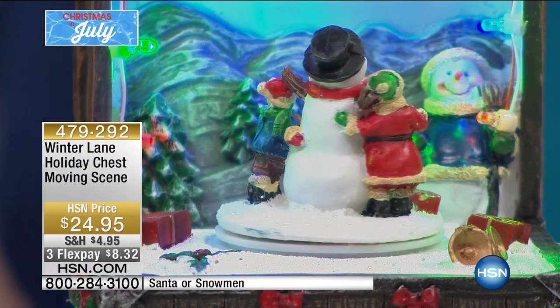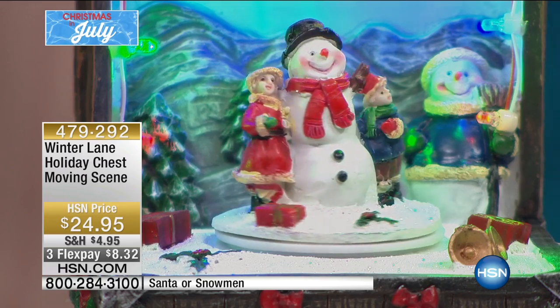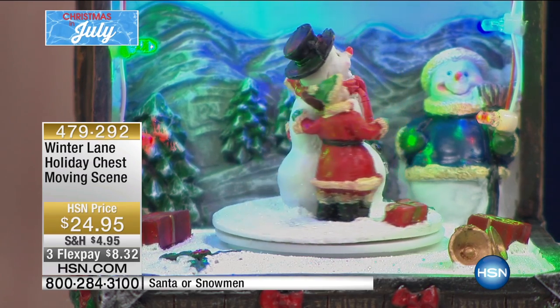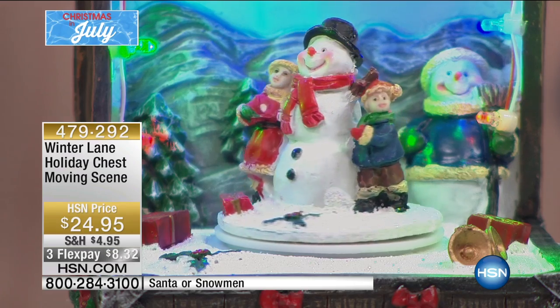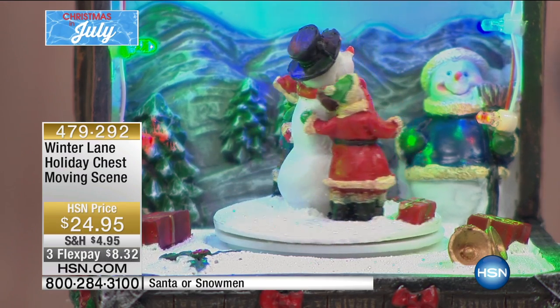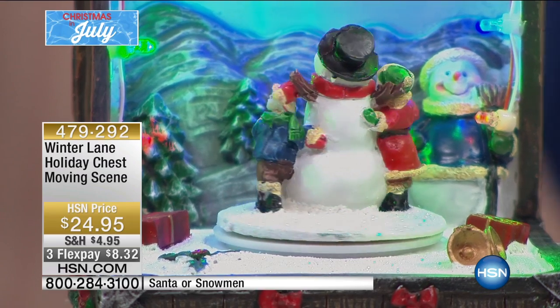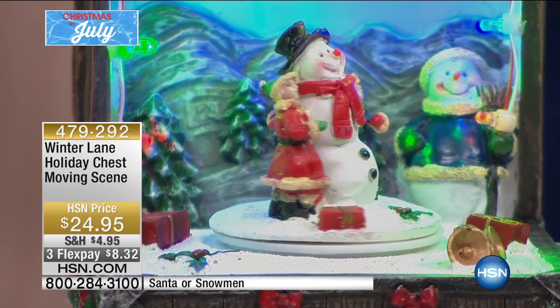You'll be in awe of just how intricate and detailed they are and how beautiful they are. It's quite surprising to see that much detail, that much dimensionality and texture, and it's $24.95. You're expecting something to be a lot more flat and a lot more boring. Don't forget the three flex pays.